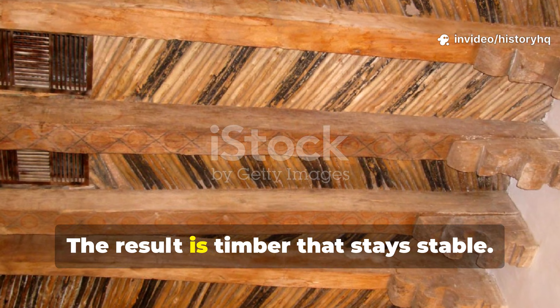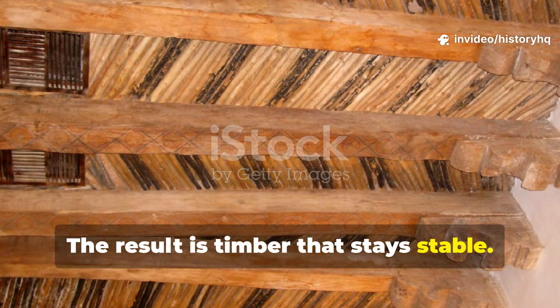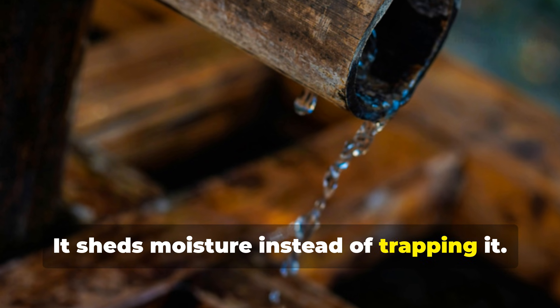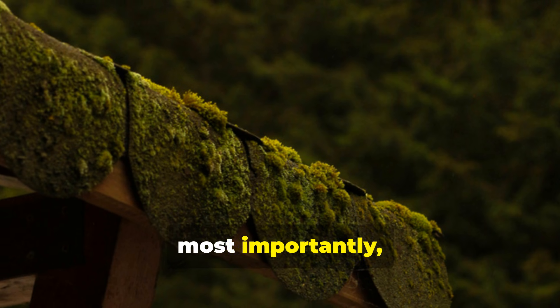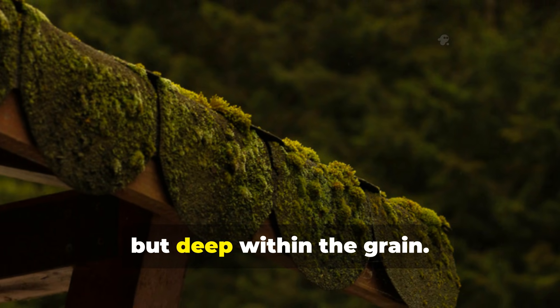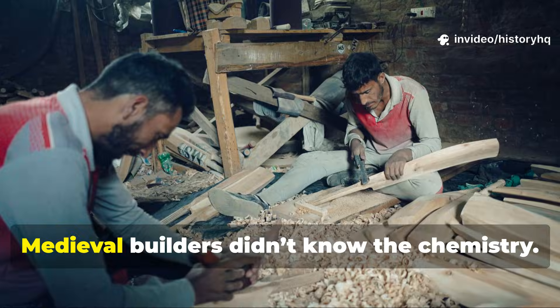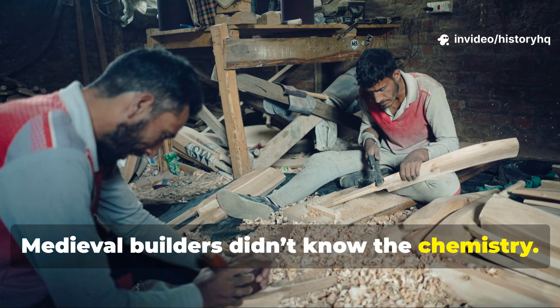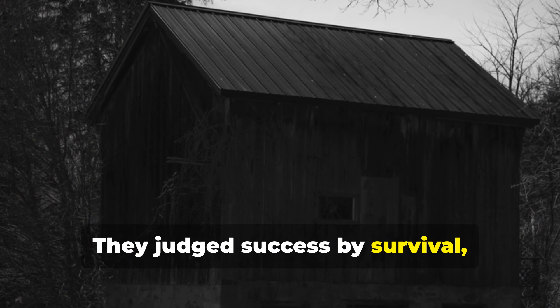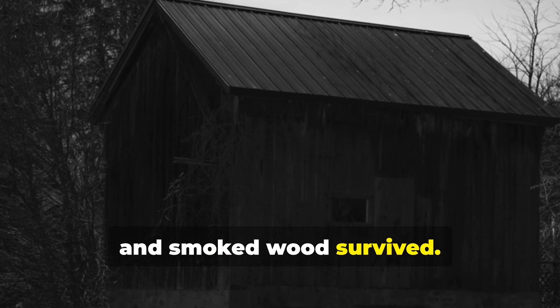The result is timber that stays stable. It breathes, it sheds moisture instead of trapping it, and most importantly, it resists decay — not just on the surface, but deep within the grain. Medieval builders didn't know the chemistry. Honestly, they didn't need to. They judged success by survival. And smoked wood survived.